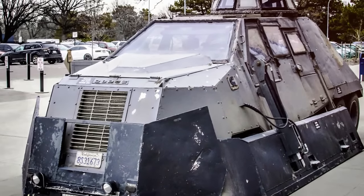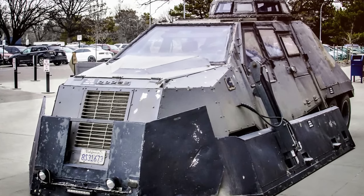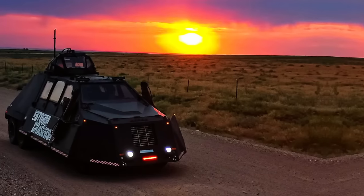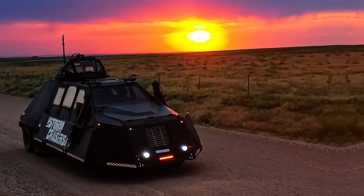The windows are reinforced with 1.6-inch thick bullet-resistant polycarbonate sheets layered with tempered glass, providing unparalleled protection against flying debris. During tests, the TI V2 endured wind speeds of up to 321 kilometers per hour, a testament to its resilience and durability.